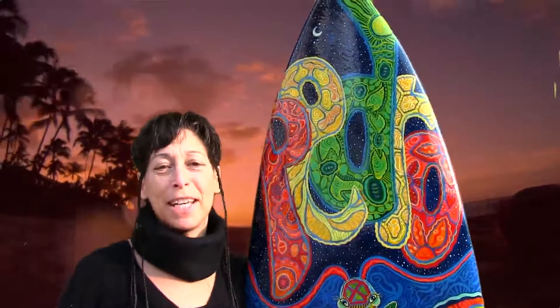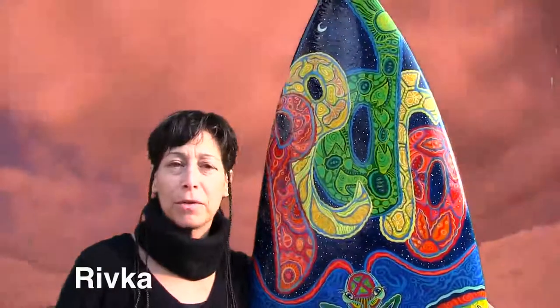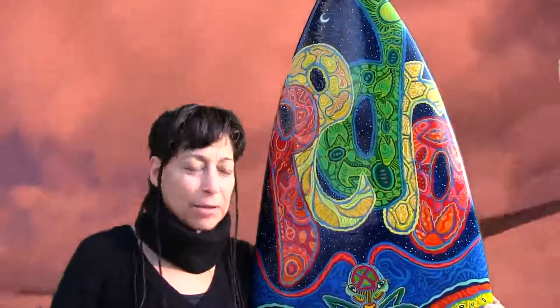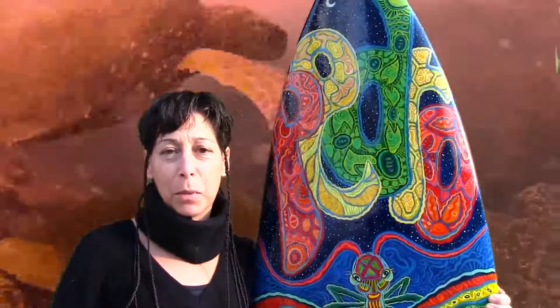Hi, my name is Rivka. I'm an artist. I paint on all sorts of surfaces but my favorite surface is painting on surfboards and I want to introduce myself to the world.